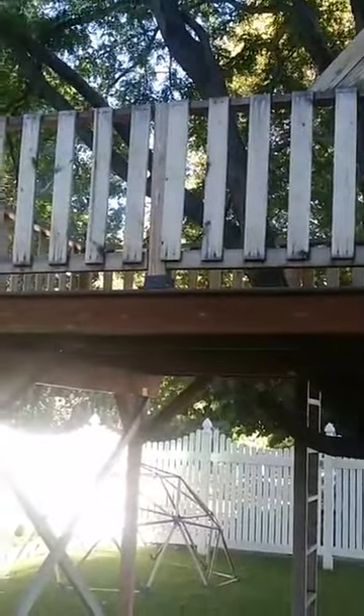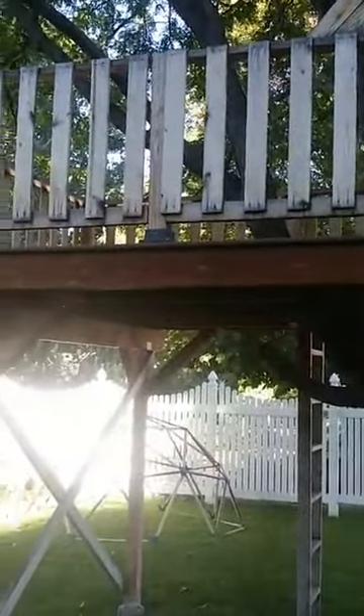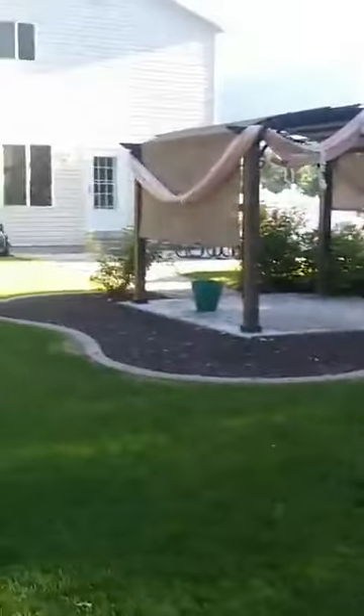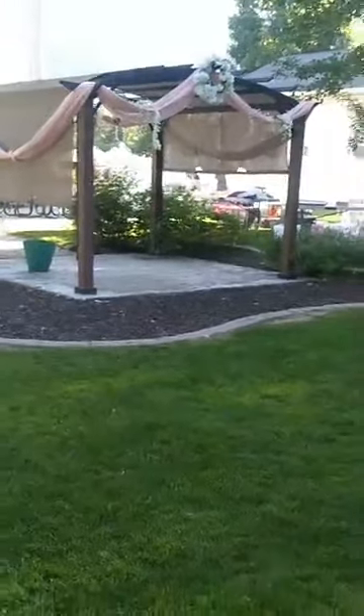I should show you one more thing. This backyard has a tree house for the kids during the wedding. I always say that people forget about kids during the wedding, and kids just want to play with their cousins. So this is a great backyard — it's huge. I didn't realize how big it was until I walked back here. Have a great day. This is Kathy with Utah DIY Wedding. Thank you.